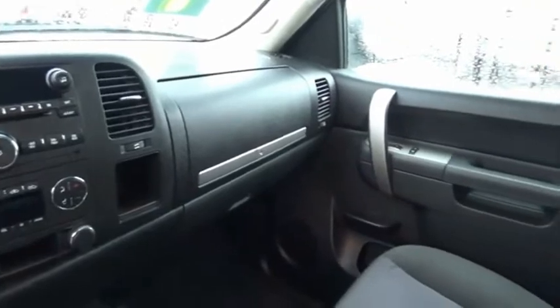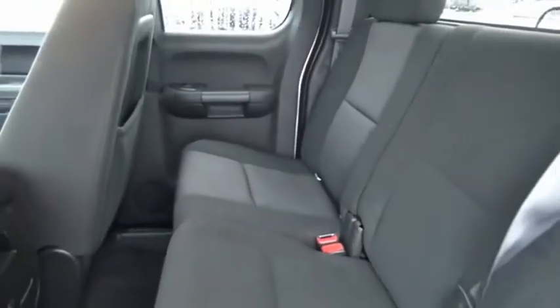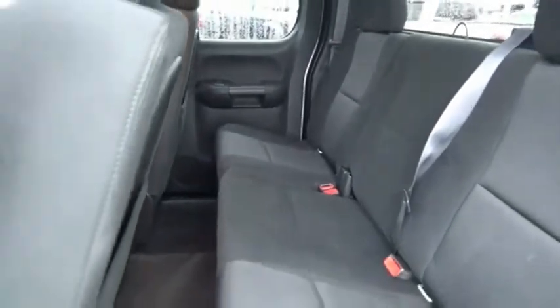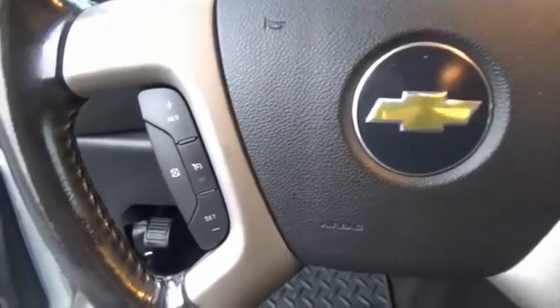The Chevy Silverado 1500 has the lowest cost of ownership of any full-size pickup. If affordable style and reliability are what you're looking for, this vehicle couldn't be more perfect. Drive it today.